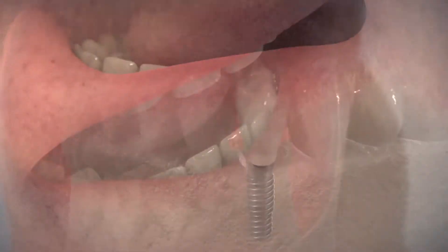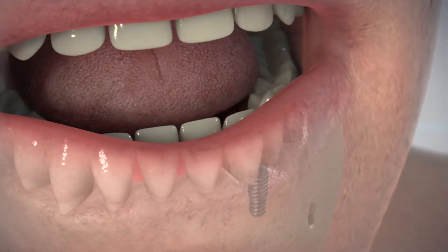Implant success is a complicated formula and it really depends on if the implant is placed accurately at the right depth, at the right angle, and that there's enough bone surrounding it so that it can stand up to function for a long period of time.